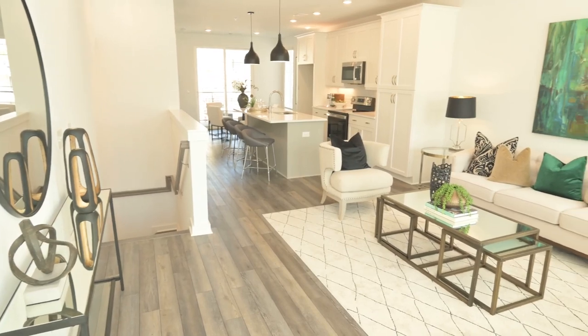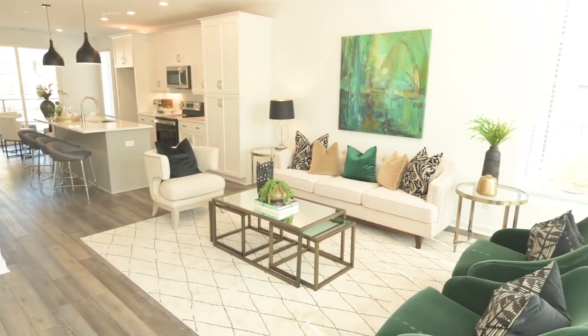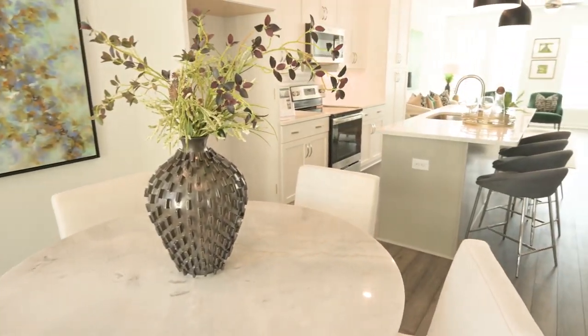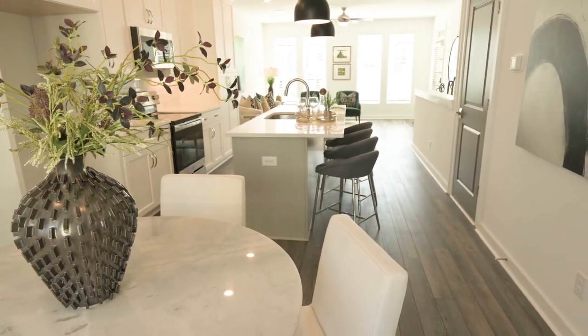So tell me a little bit about this beautiful new model. What are we standing in? Yeah, so this is going to be the Crawford. It's a two-bedroom, two-bath. This condo sits about $14.90 for the square footage. But what I think is most noteworthy is the price point — being here in Alpharetta, this two-bedroom is going for the low $500s, and you are attached to retail, restaurants, everything right here at your front door. That's a great price range in this area.